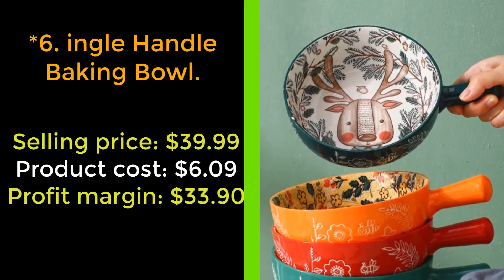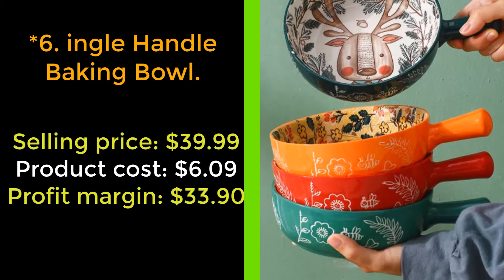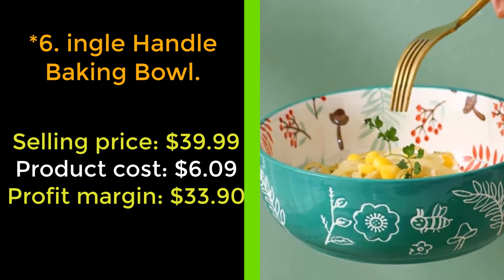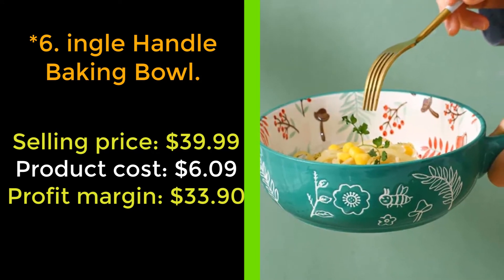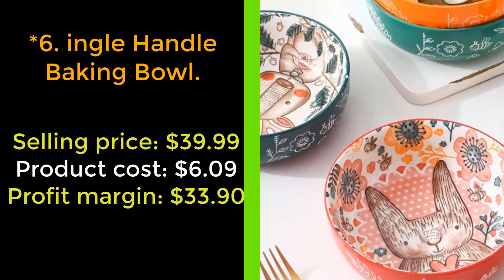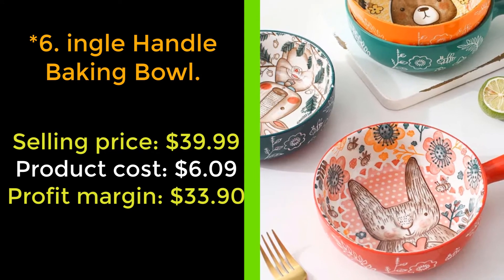Our next product: single handle baking bowl. Designed as a fun, decorative addition to the table, the stoneware dishes are versatile multi-purpose designs that offer even heating benefits to fit nearly any baking recipe. Uses safe under-glaze color technology with no lead elements. The single handle design is comfortable and convenient to hold.